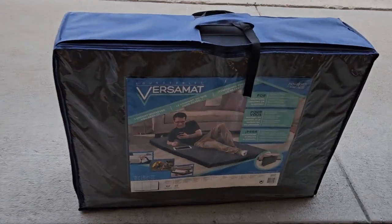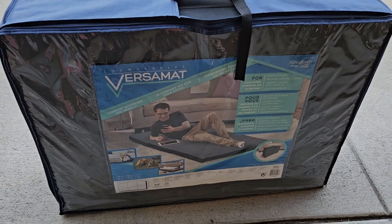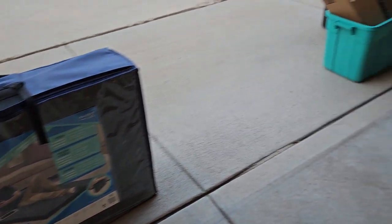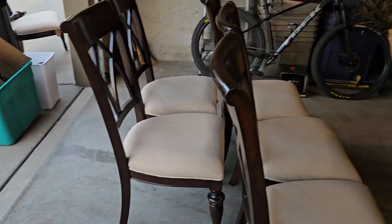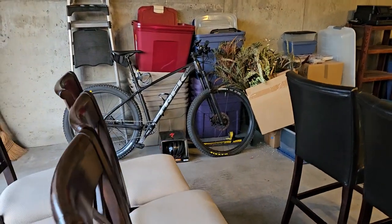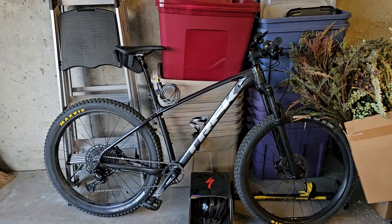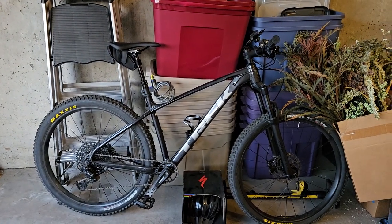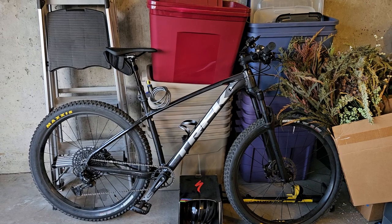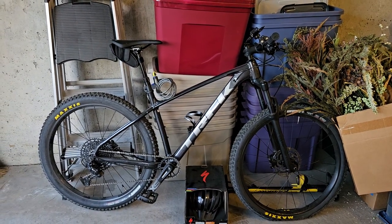Here's a Versamat — a mat for whatever situation you might need it. I'll end here on the Trek bike, because everyone loves Trek bikes. Thank you for watching. It's August 17th, 18th, and 19th, in-home in Highlands Ranch. Thanks for watching.